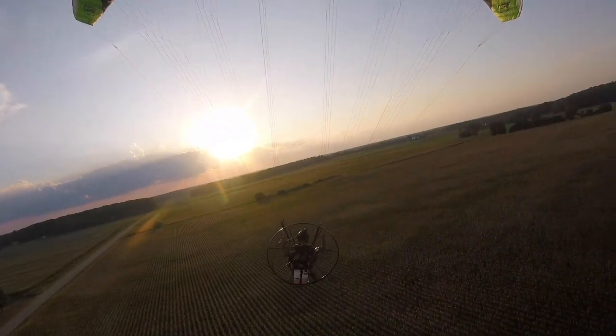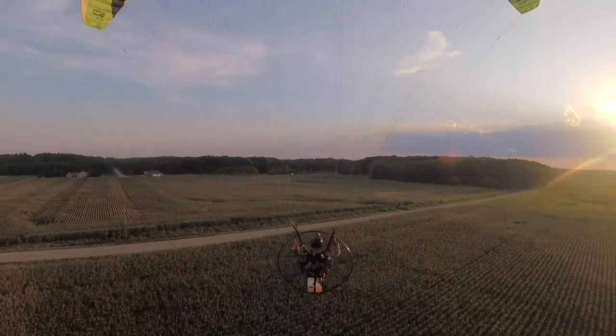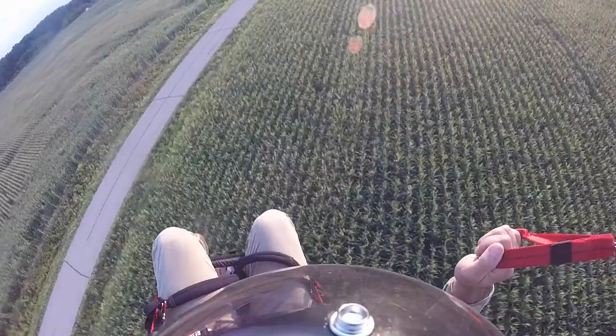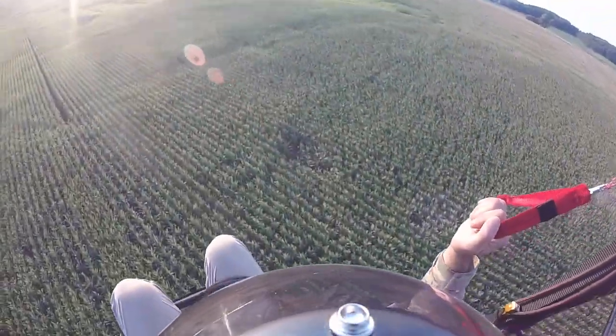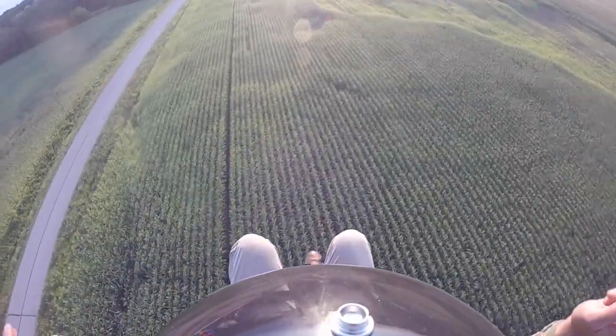All right, got off the ground safely. Right in front of me here is the area of land that I'm looking to scout. As you can see around me, a lot of cornfields. So we're going to keep an eye out for deer.